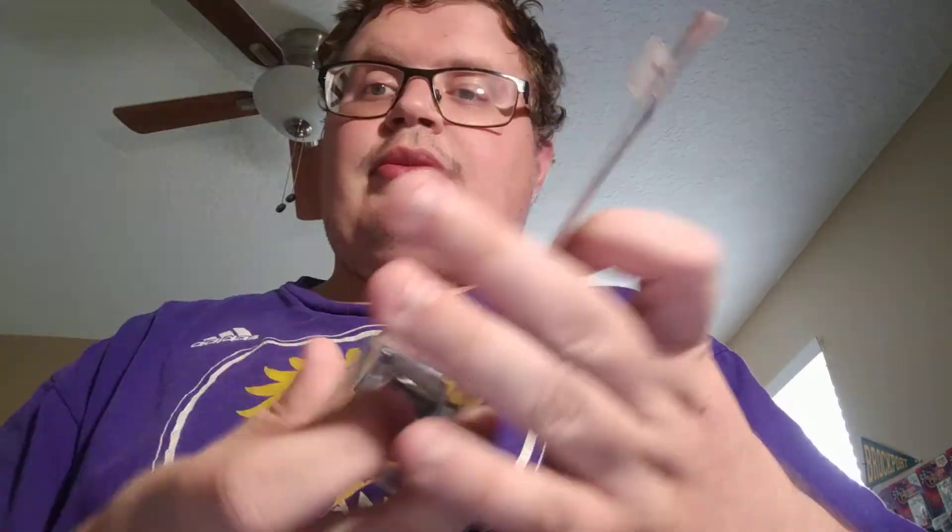Let's see what we got here. I found more of the Cadillac Wave — the Escalade, the 2015 Escalade. I just found that one. I found the Cadillac Ambulance, which is pretty cool. I also got the 41 Cadillac Coop, right here. Those are the only ones I found. I'm still missing the 69 Cadillac Sedan and the CTS Coupe — those are the only two I'm missing from the set now.